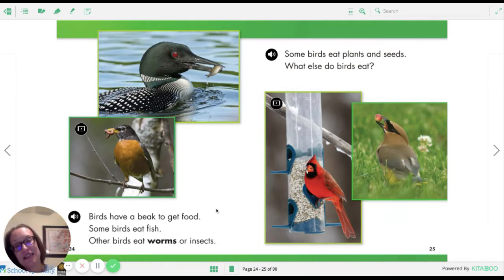Here is a picture of a loon — looks like he's eating a small fish. Some birds eat plants and seeds. What else do birds eat? These are some beautiful birds you might see at your bird feeder. Of course we are very familiar with the cardinal. And this bird in the grass eating a berry is a beautiful bird — it's a rare treat to see. It's called a cedar waxwing. They have a black mask, and at the tips of their feathers they're yellow. They're just beautiful birds.